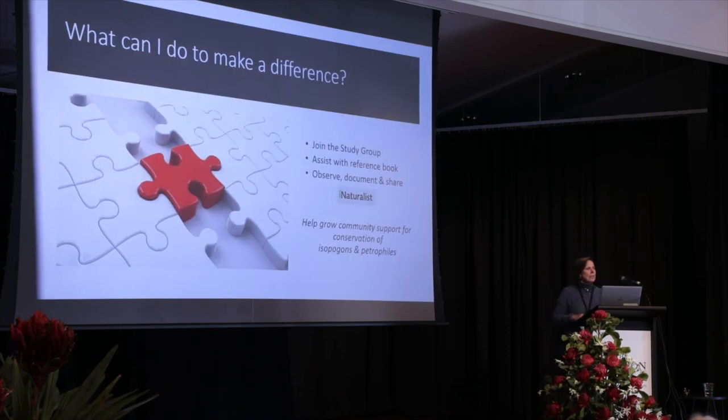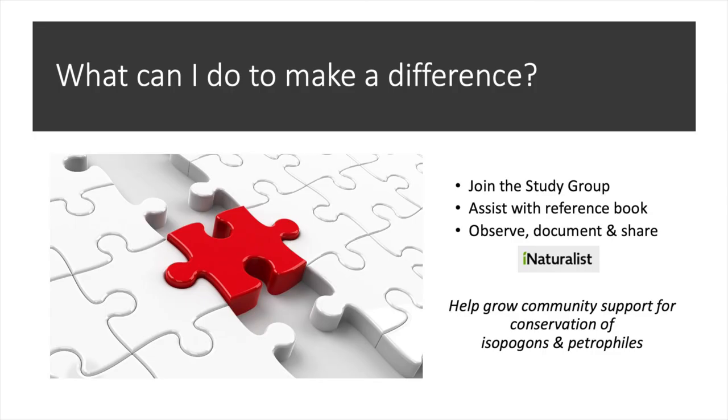At this conference we've been asking, what can I do to make a difference? Many hands make light work, so joining the study group is a great thing to do.